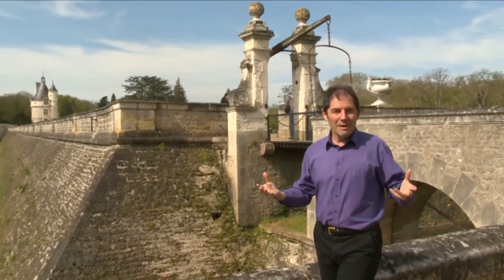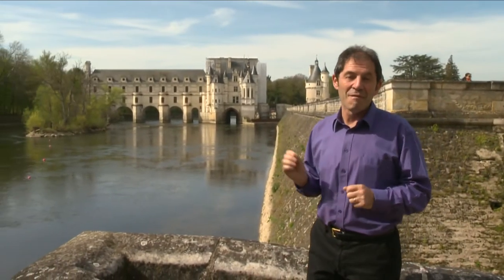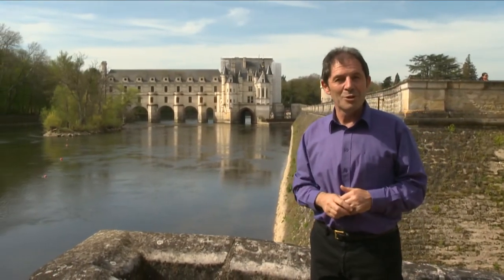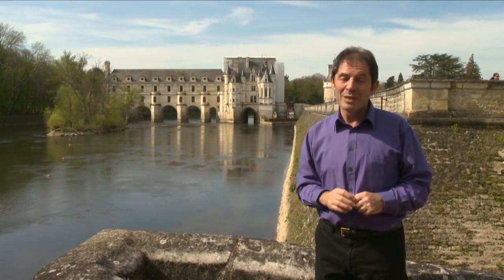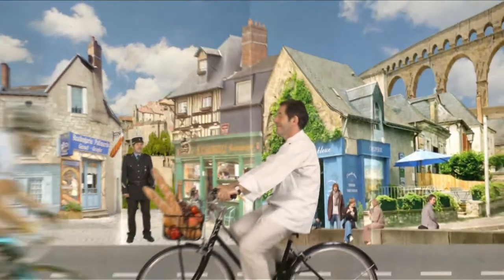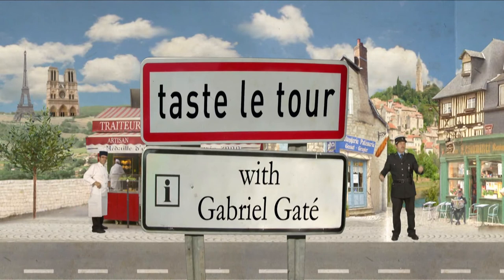We are in the magnificent Loire Valley, just right in the center of France. And this is one of my favorite châteaux, Le Château de Chenonceau. Tomorrow we are going to meet a local cheese master who is a world champion.